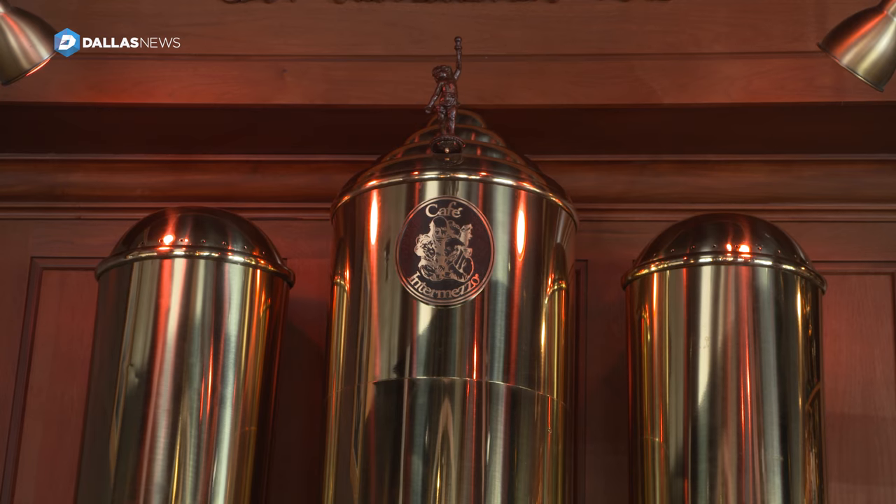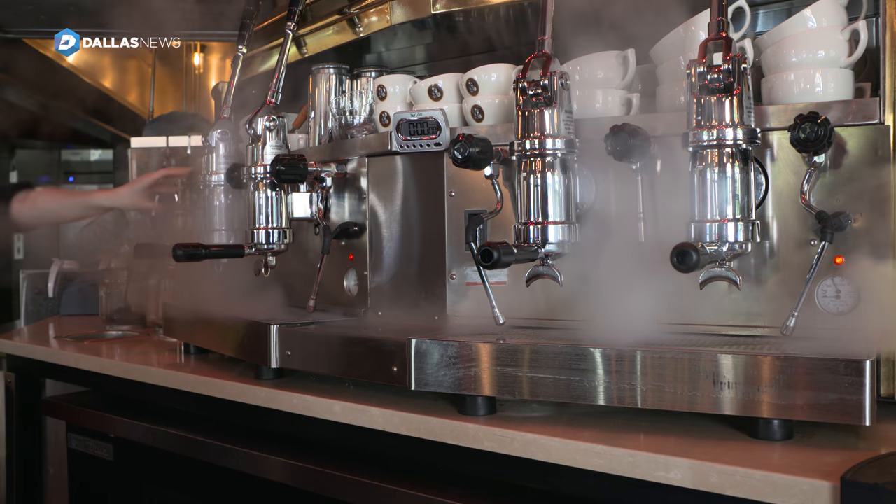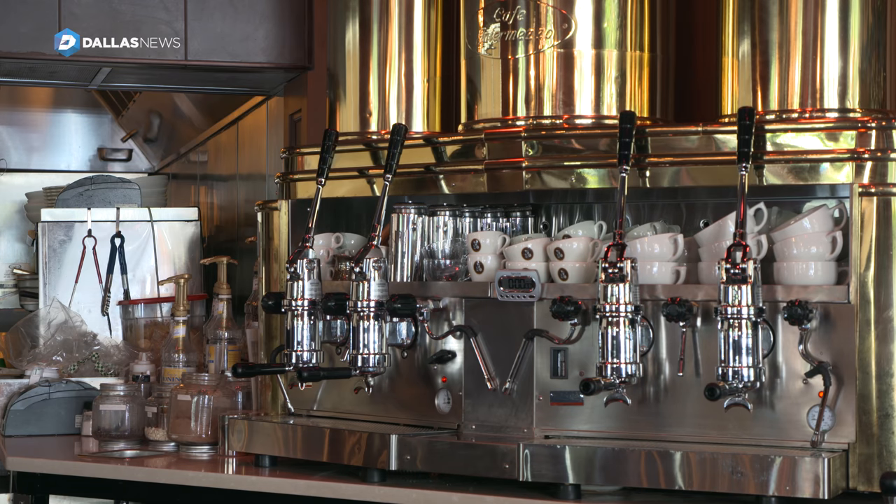Back in the day, these boilers up top were actually used for the hot water and the pressurization into the espresso. Right now they're just for show, because it actually became a very dangerous job.